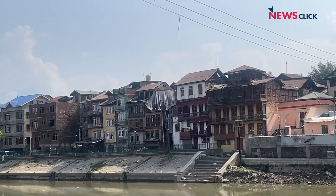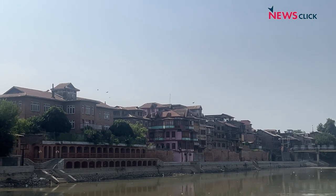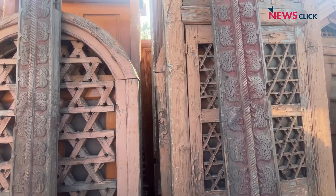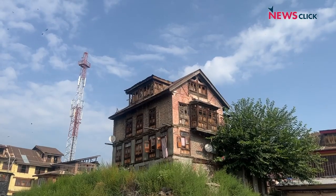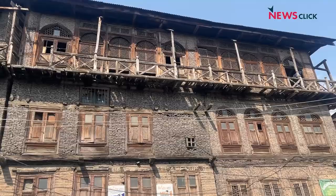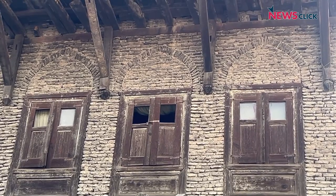In downtown Srinagar, a city built on the banks of river Jahlim with impressive old architecture, Muhammad Yusuf sits on a stack of wooden planks. Many of these planks have been salvaged from the old crumbling houses of the historic city. For many years, the city expanded on all sides with new homes being constructed mainly with concrete as residents gave up wood, the mainstay of Kashmir's old architectural style.